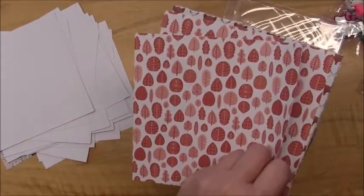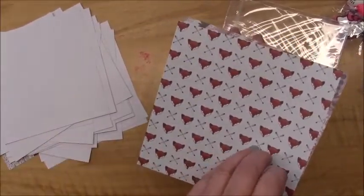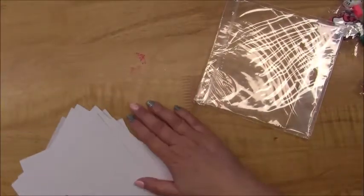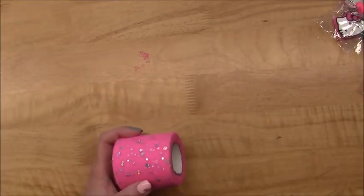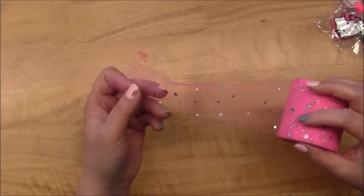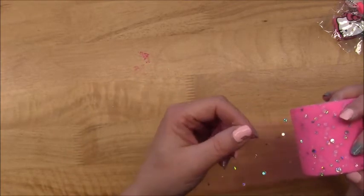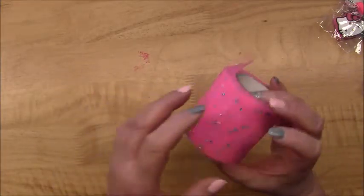Then there are more trees in kind of a burnt orange. I also got this tulle — I got this color and a mint colored one too, I forgot to grab it — but it's got little rhinestones on it that are flat like a sequin almost. Really pretty, and you get a good chunk of it, so that was a great deal.